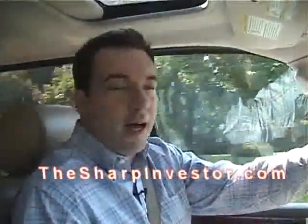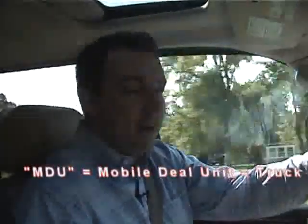Hey everybody, how you doing? Mike Moulton from TheSharpInvestor.com, coming to you today from my MDU — that's my mobile deal unit, aka my truck.